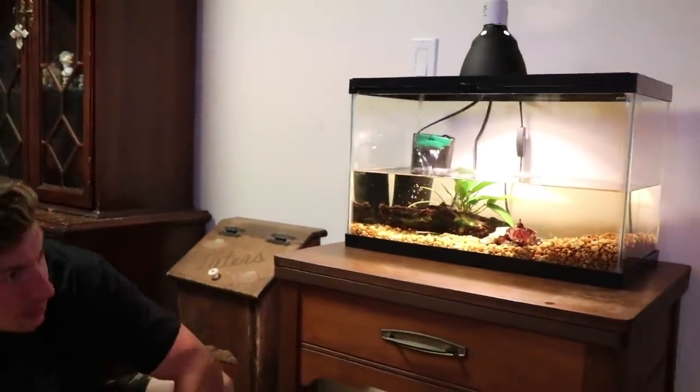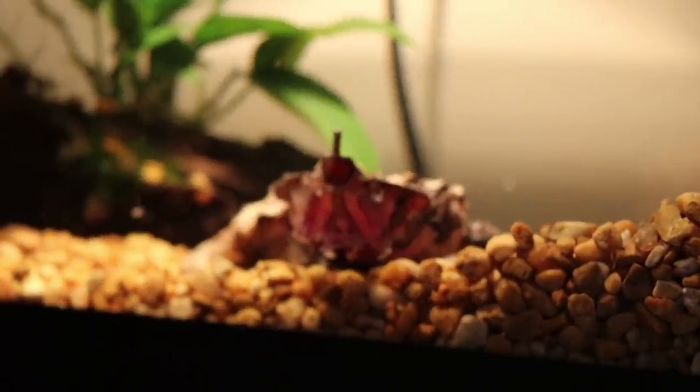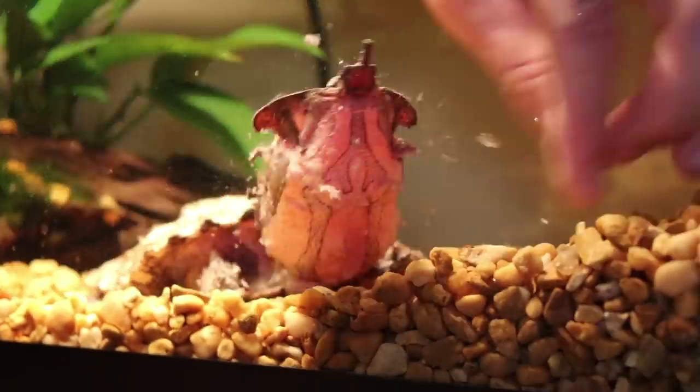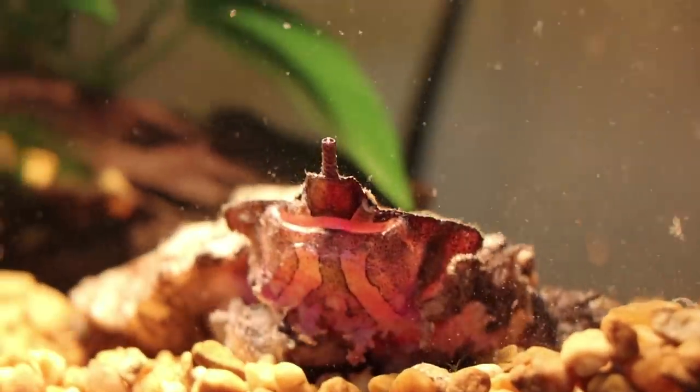This right here is my favorite species of turtles, the Matamata turtle. Its name means 'kill kill,' and interestingly in South America, because it has such an interesting look, guys will call unattractive girls Matamatas. So if your sister's annoying you, call her a Matamata. I'm going to feed this guy — I've had him for quite a while. He doesn't eat out of my hands; he engulfs them. They don't have a lot of jaw pressure like a snapping turtle. It's kind of like a catfish — they vacuum suck in their prey. Watch this.